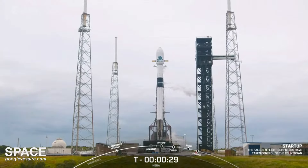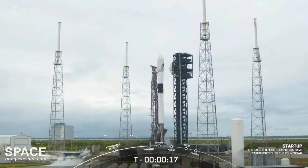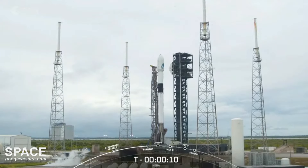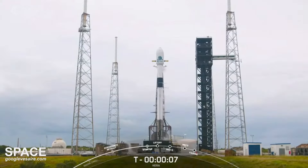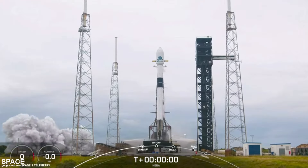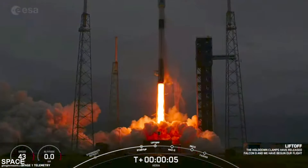30 seconds. 15 seconds. T-minus 10, 9, 8, 7, 6, 5, 4, 3, 2, 1, ignition, engines full power, and liftoff. Go Hera, go Falcon, go Space Agencies.